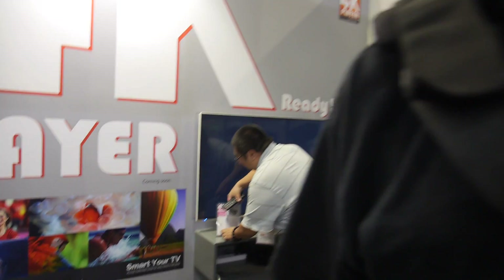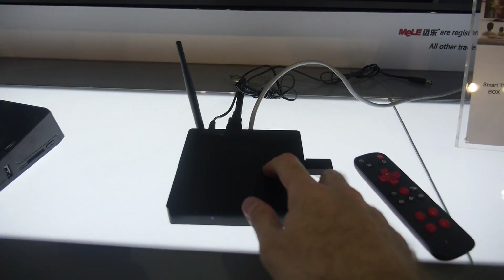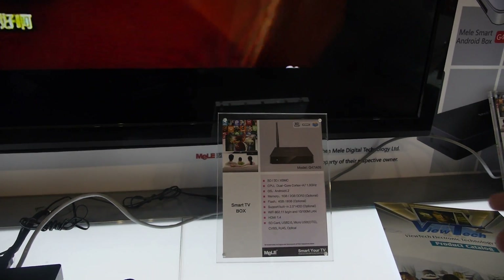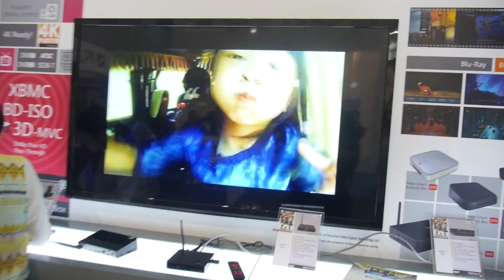In the booth we have some IPTV solutions displaying different channels from all over the world. It's a sample of the OTT applications, very interesting for international customers who want to see overseas channels. It's our dual-core box — something like an A20 — that can already support global IPTV solutions.